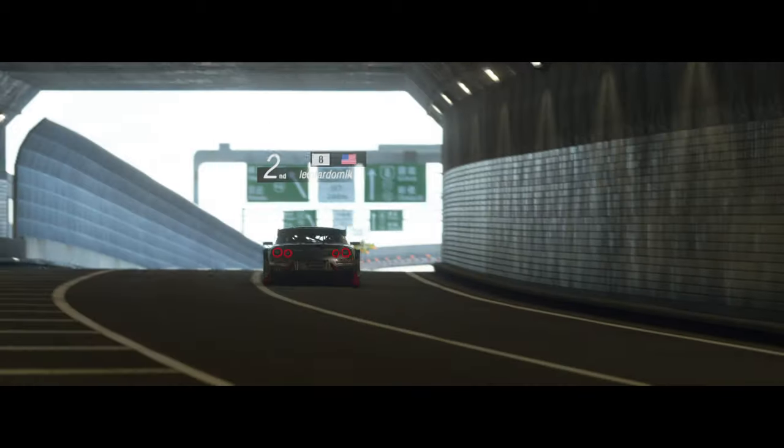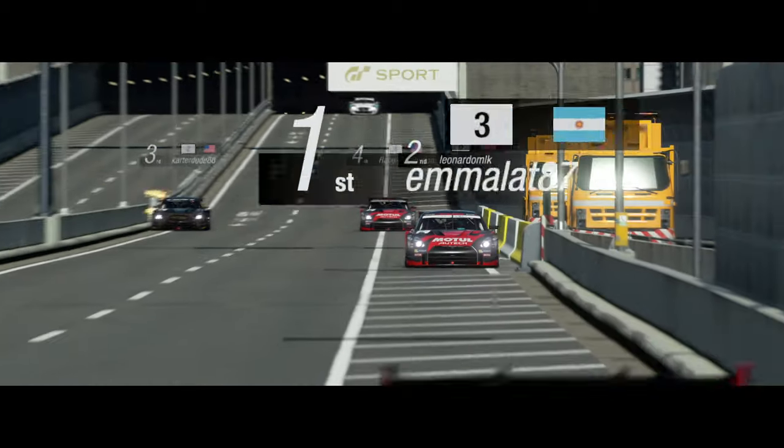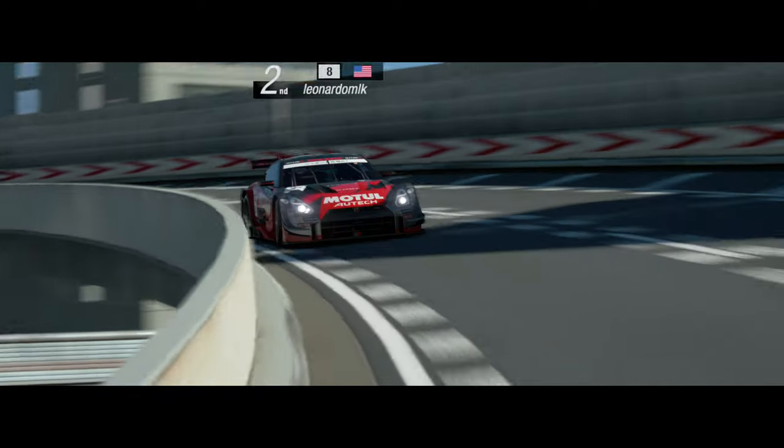Gran Turismo Sport ditched this practice in favor of premium-only cars, launching with just a fraction of the total number of cars of the PS3 games, although post-launch content brought that number to twice as many cars.